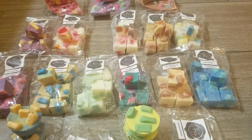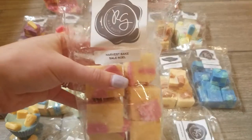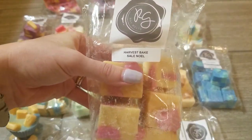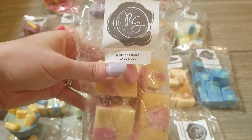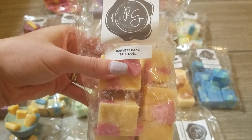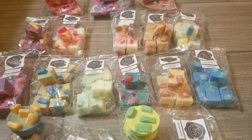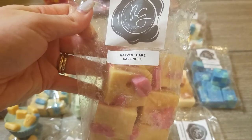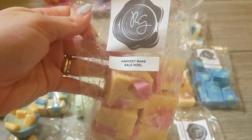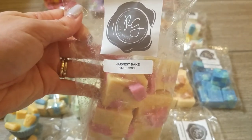Next I have Harvest Bake Sale Noel — another absolutely perfect fall scent. It's really hard to describe because it's a variation on really yummy bakery. I would say it's bakery with quite a bit of apple, possibly some pumpkin, and maybe just a hint of cinnamon. If you're a bakery lover this would be the scent for you because it is so so good and will be perfect for fall.